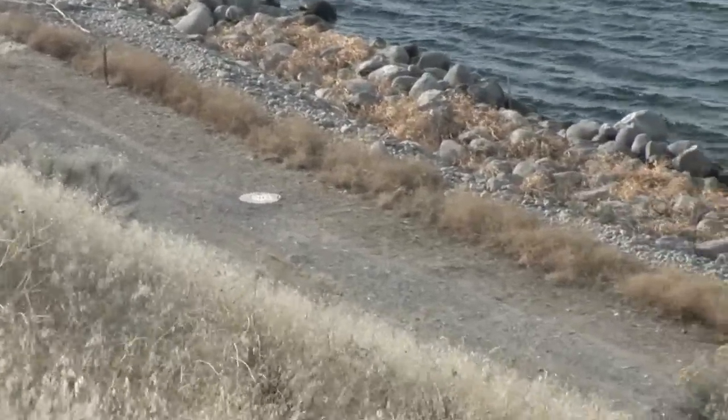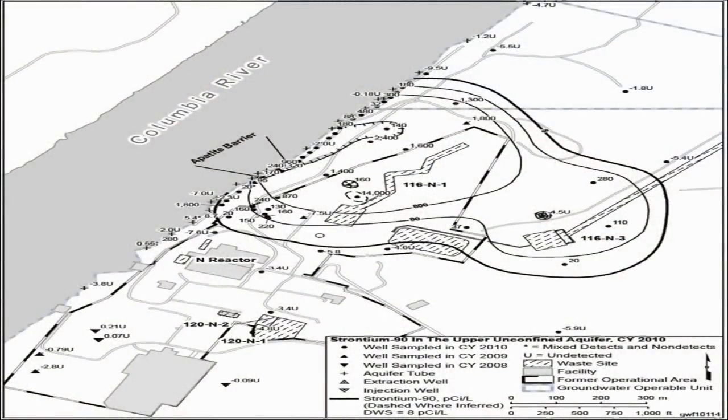We're deploying it in a phased manner. We started off with 300 feet, we've expanded that out now to 900 feet, and we plan to deploy it at 2,500 feet across the river, in both deployment and injection through wells, and also physical injection through the soil column above the wells, to make sure that we have a full and complete barrier.